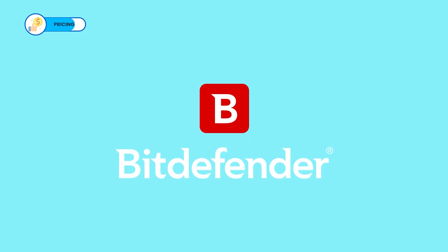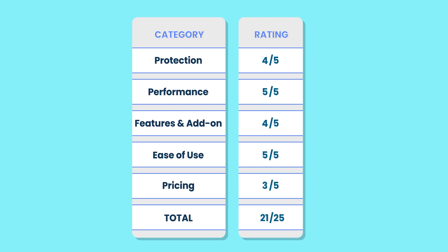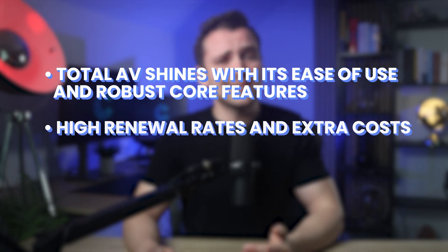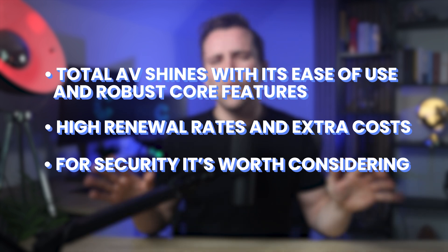It's also worth mentioning that our number one AV, Bitdefender, comes with a 30-day money-back guarantee, and you can get it for 60% off using the special link in the description. Although TotalAV delivers reliable protection, it lacks some advanced features available with competitors like Bitdefender and Norton. Its pricing model, especially the steep renewal costs, might not sit well with budget-conscious users, so it gets a 3 out of 5 for pricing. TotalAV earns a commendable score of 21 out of 25. To wrap up, TotalAV shines with its ease of use and robust core features, but its high renewal rates and extra costs for essentials can be a drawback. If simplicity and solid security are your priorities, it's worth considering, but there are more cost-effective options out there. You can check out our video on the best antivirus for 2025 to see how TotalAV compares to Norton, Bitdefender, and more. Stay safe, see you in the next one.